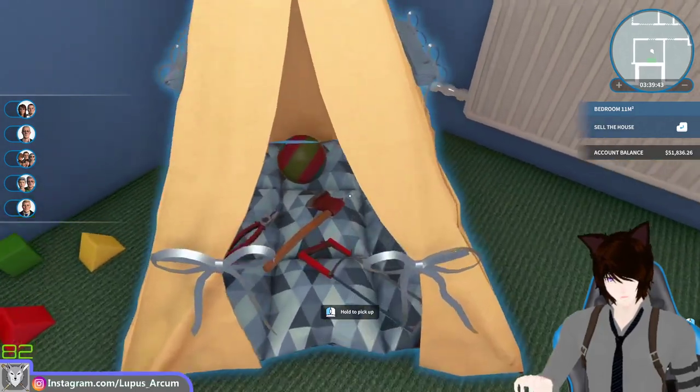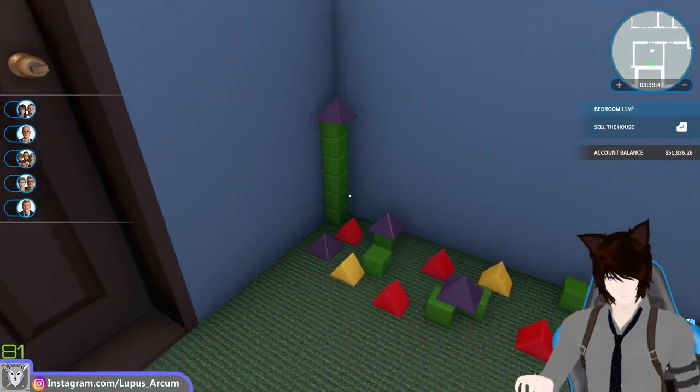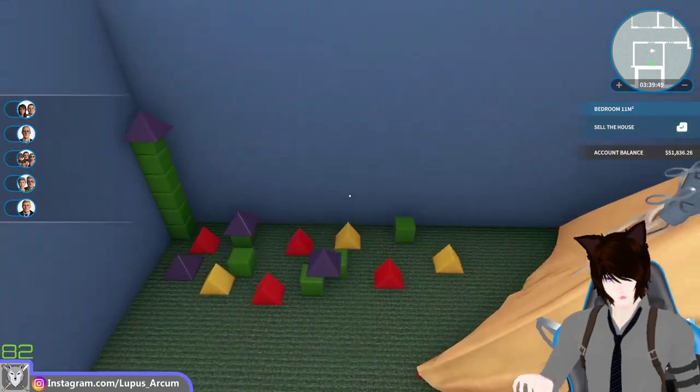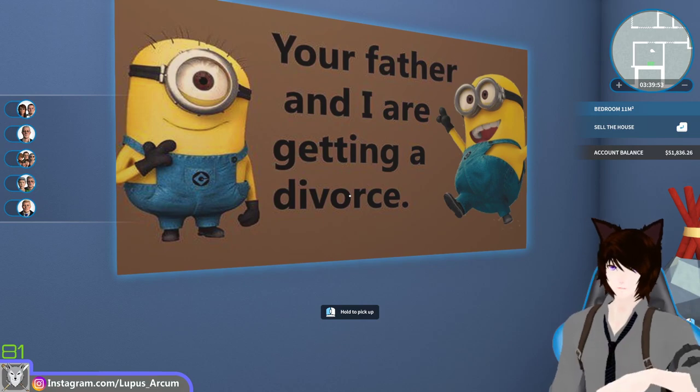There's a little tent for them to play in with all their toys and stuff. There's a bunch of blocks and stuff. So it's a really nice room, really for kids and stuff.